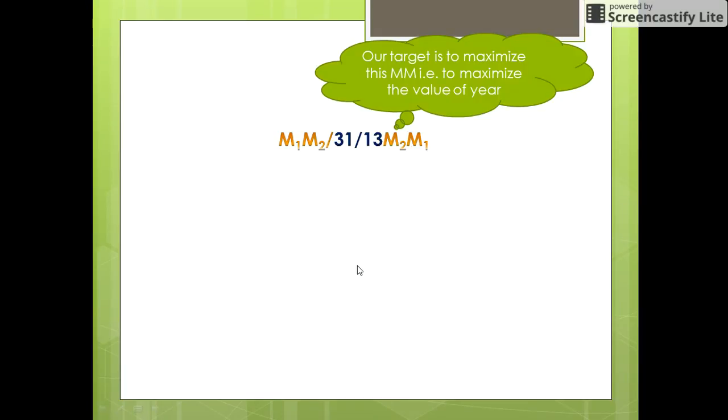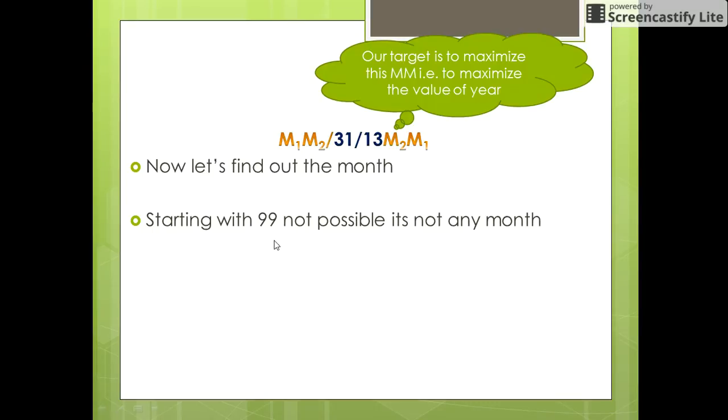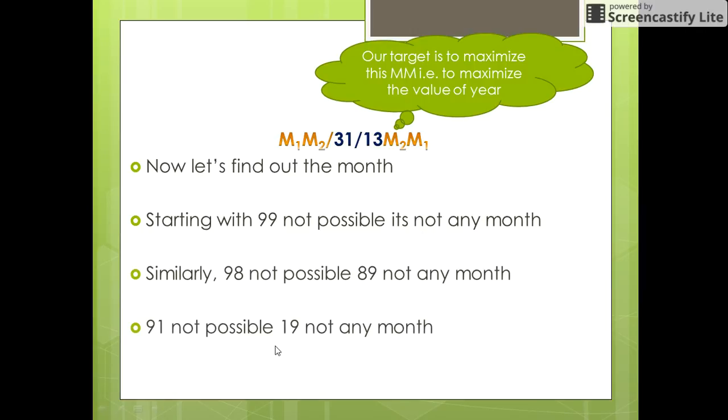Now let us target to maximize the month, that is, to maximize the remaining digits of the year. We start with 99, which is not possible since there are only 12 months in a year. We finally reach the possibility of 09 — if the end digits of the year are 90, the possible month would be 09, that is September. So our date comes out to be 31st September 1390.